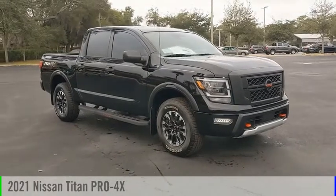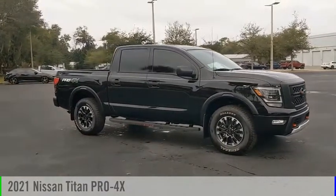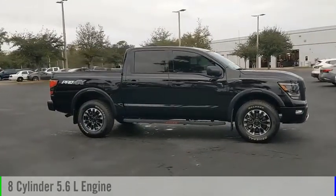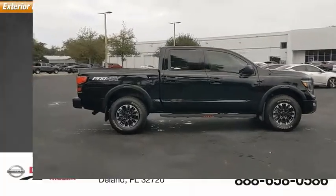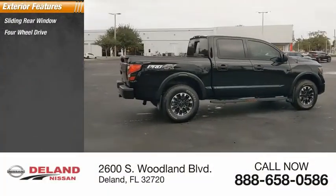Make a great choice today with the 2021 Titan. This vehicle is powered by a four-wheel drive, eight-cylinder 5.6-liter engine and comes with an automatic transmission. Here are some of this vehicle's great options: sliding rear window, four-wheel drive.